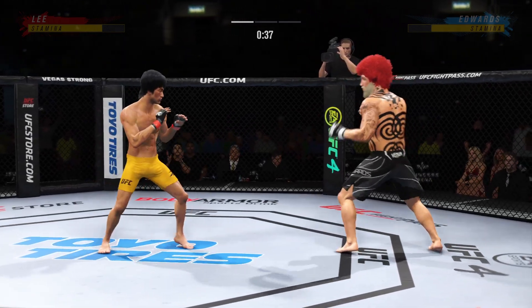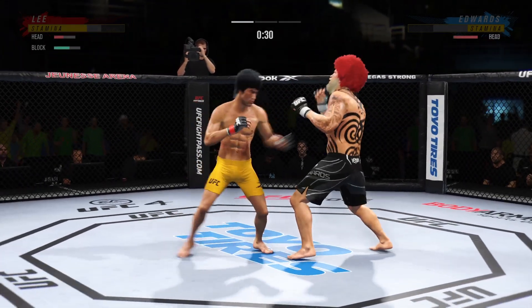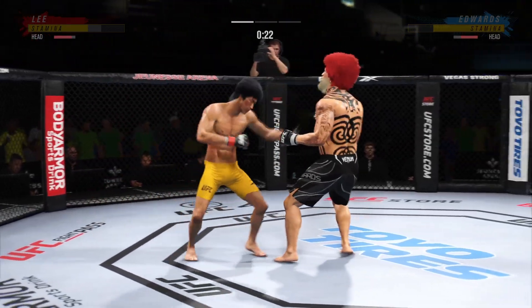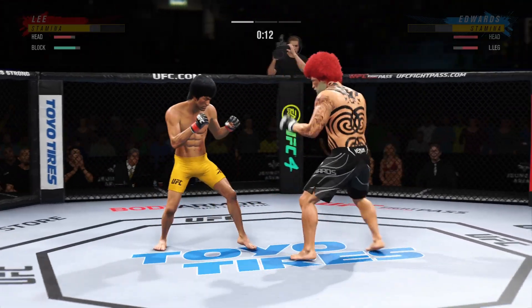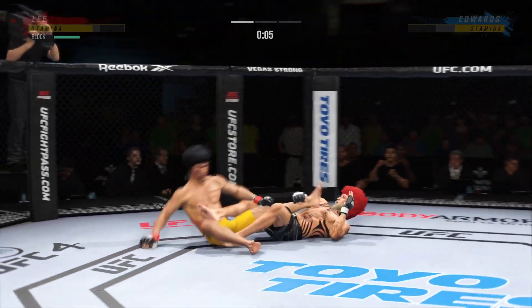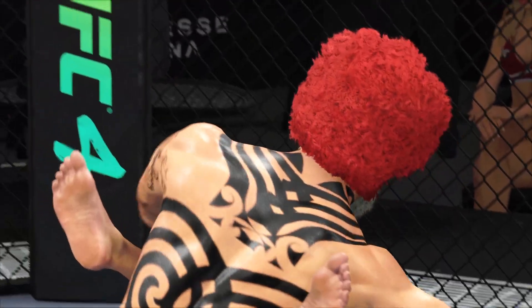Well, it's one thing to have length, it's another thing to use it, and he does it as well as anyone. Nice kick there by Lee. Oh, head kick lands — he's hurt. Just misses with the left hook. Oh, there's that patented heavy leg kick. Oh my gosh, perfect execution on the... and there's the horn at the end of the round.